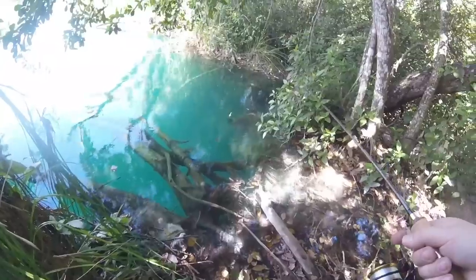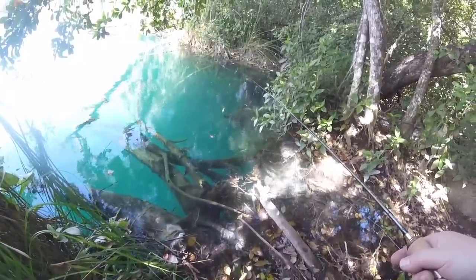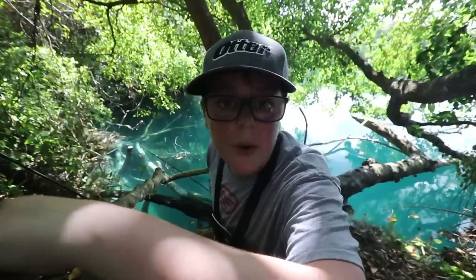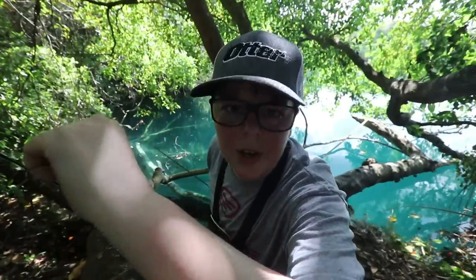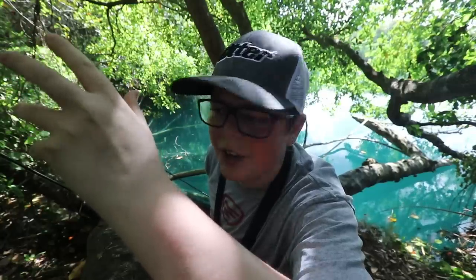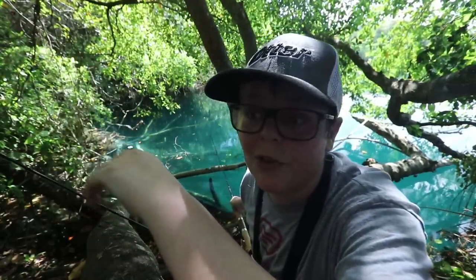Mucho grande — I thought I was snagged actually. I didn't even think I had a fish on. That was big. Well that was freaking crazy. Just had a really nice fish. It was really weird looking — it had like a bass mouth with almost like a perch body. It was weird.